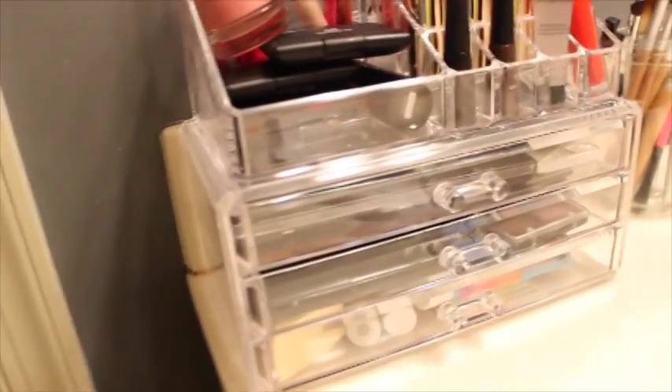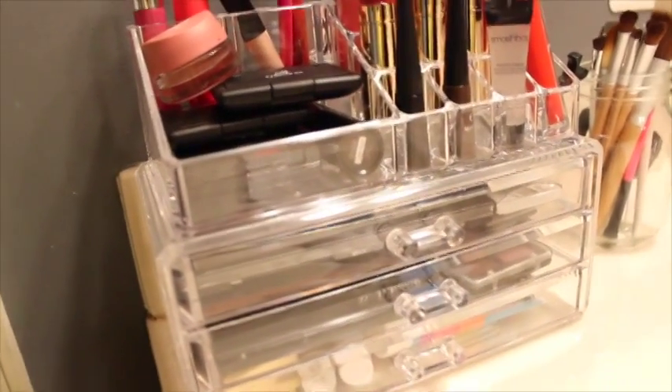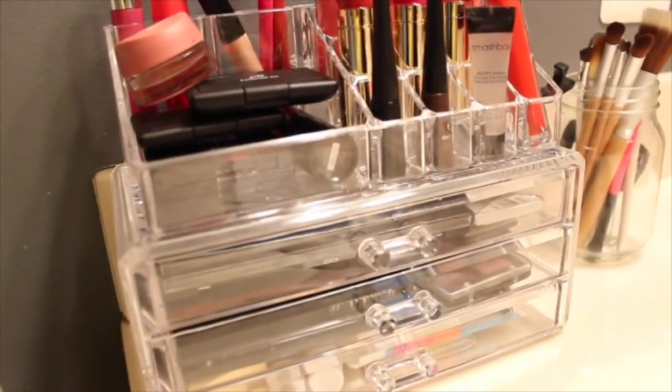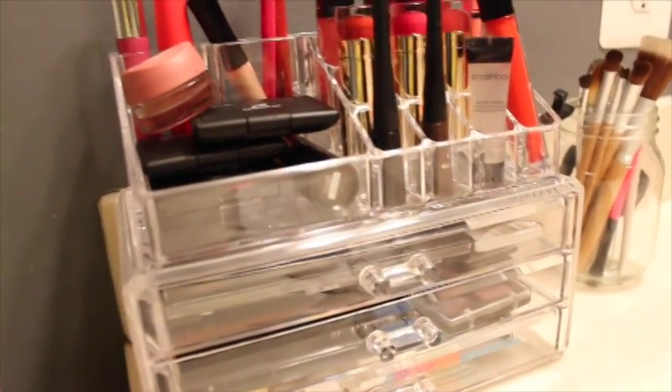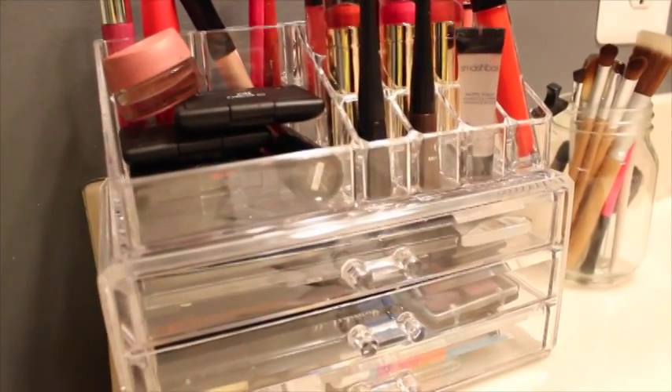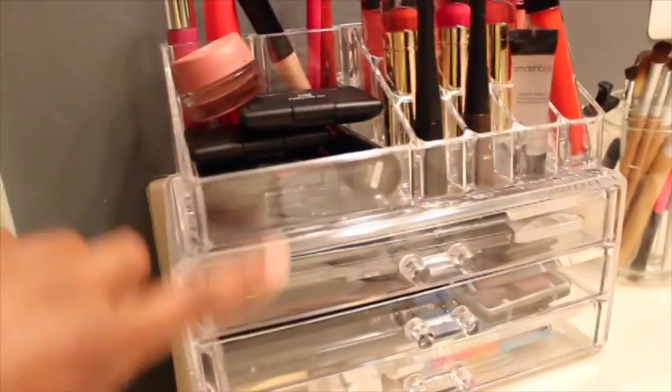To start off, I have this plastic case — both of them came in a set for $12 at TJ Maxx, which is a really good deal because I saw them selling separately for $14 each.